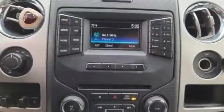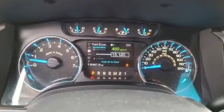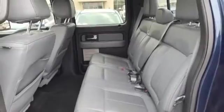Twin-turbo V6 engine, electronic shift on the fly, automatic transmission, front tow hooks, three 12-volt power outlets, and four-wheel drive.